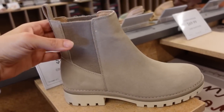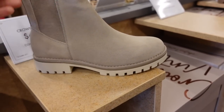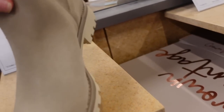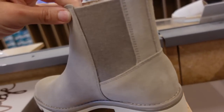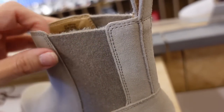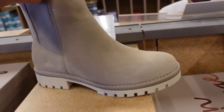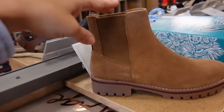Boots from Crown Vintage — these have that elastic around them, they kind of have that Nordstrom Steve Madden boot look in the toe. Rubber bottom and they're slip-on. The leather upper, bottom is man-made. They're $69.99 in this color and also in a brown color.